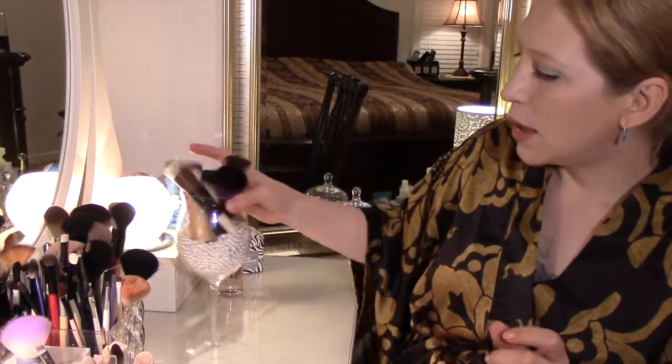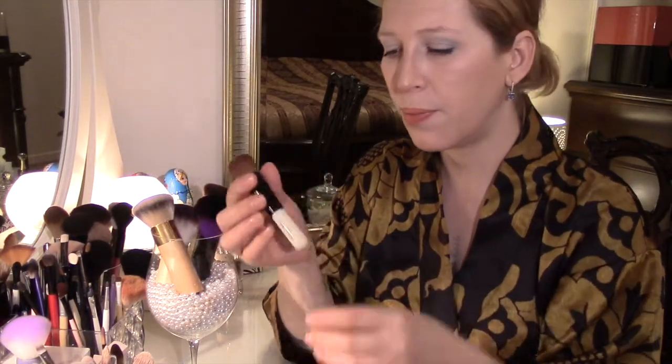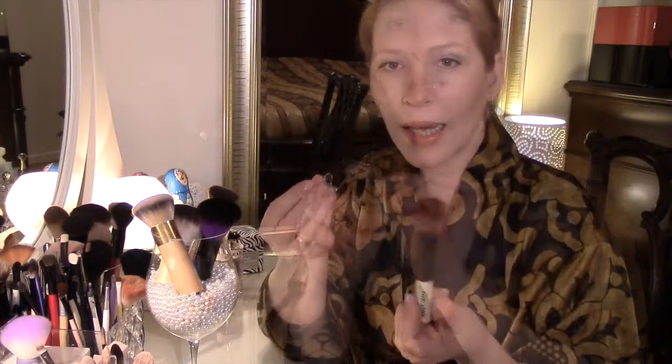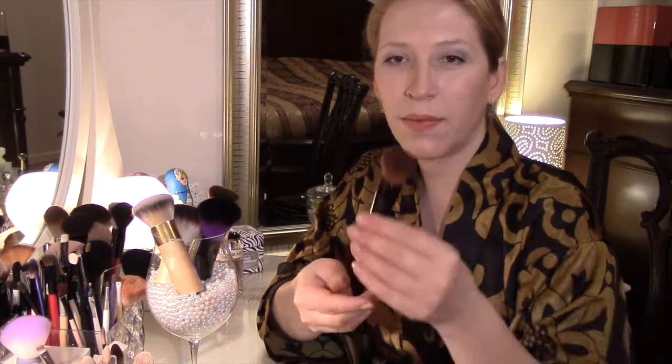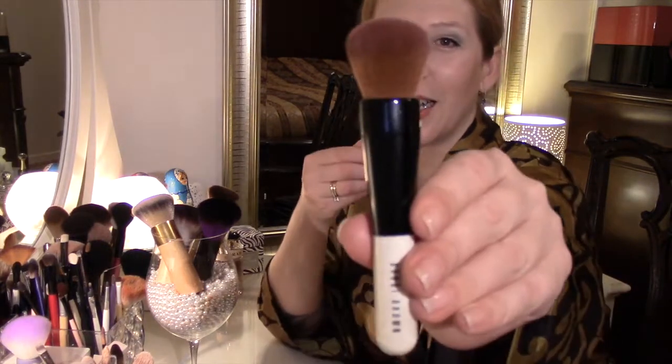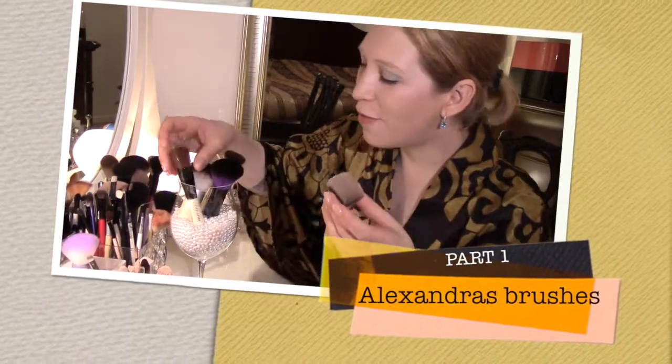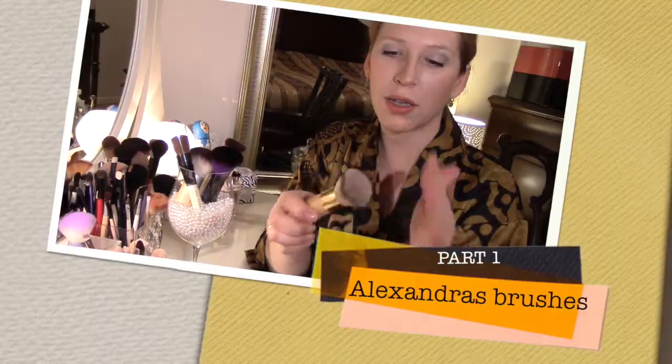Одна из моих недавних покупок — Full Face Coverage кисть для пудры от Bobbi Brown, подходит и для тональных основ, и кремовых, и сухих. Симпатяга — рыженькая симпатяшка, очень упругая, красивая, с лаковым покрытием ручки. Очень симпатичная кисточка от Bobbi Brown. Я оставляю все футлярчики, в которых они пришли, так как футляр держит кисточку в форме. Вот ещё одна для пудры — это вообще шикарно!